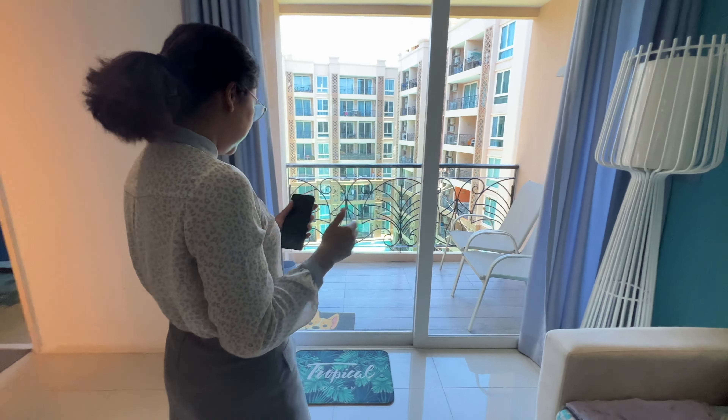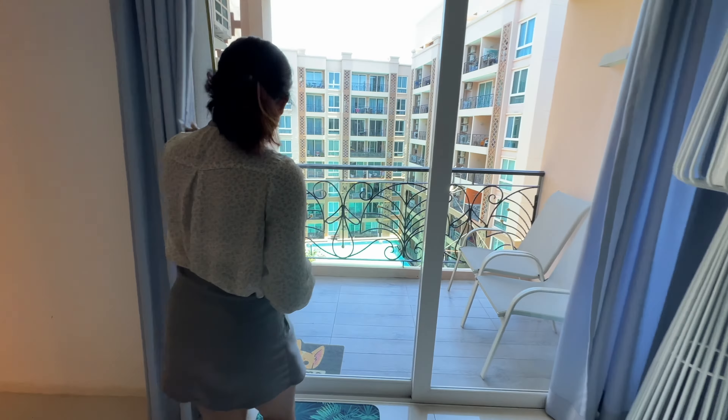Yeah, I like this. This unit is 40 square meters, pool view.